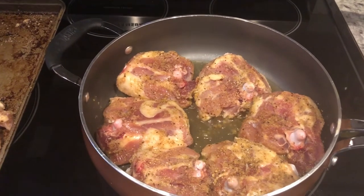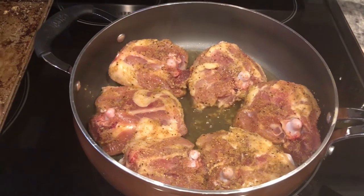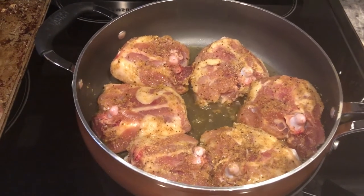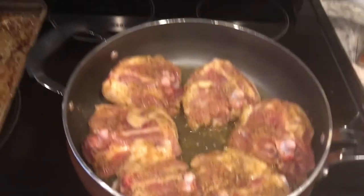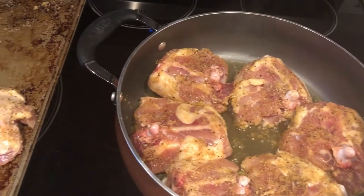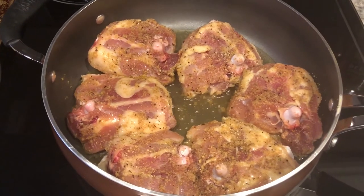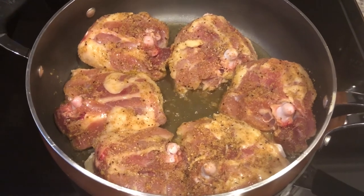Hi everyone, welcome back to our channel. My name is Andrea with Food Inventory Adventures. Our 'What's for Dinner' videos come out every single Tuesday. In my household it's me, my husband, and our seven-month-old little boy. We're kicking off another week with some chicken in the crock pot. It's about 7:30 in the morning and I have some bone-in, skin-on chicken thighs that I've seasoned up and I'm browning them in the skillet because I want them to have some golden brown skin when it's all finished.